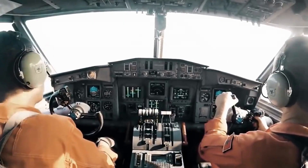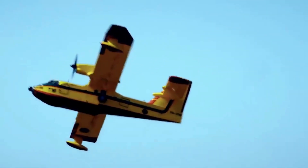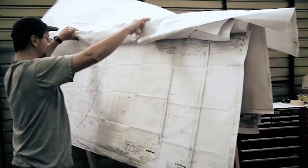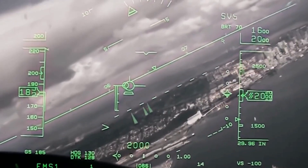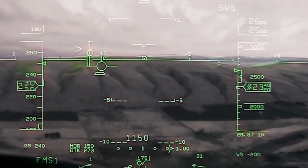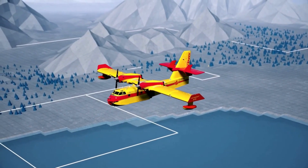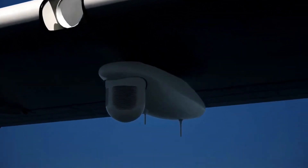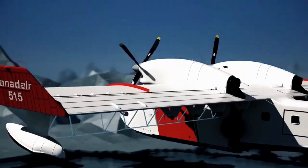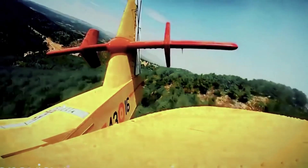The evolution of the CL-515 from the renowned CL-415 is a testament to the relentless pursuit of perfection. Engineers and designers pushed the boundaries, enhancing performance, extending range, and improving maneuverability. The CL-515 is a symbol of progress in the fight against wildfires. Journey with us as we uncover the hidden story of the CL-515's development — from the drawing board to the skies — witnessing the ingenuity and dedication poured into this aircraft. The CL-515 isn't just a machine; it's the embodiment of human determination to protect what matters most.